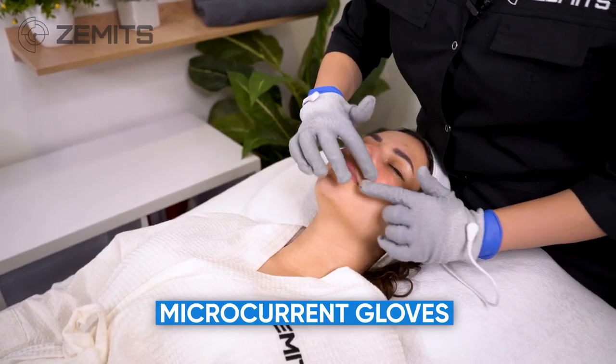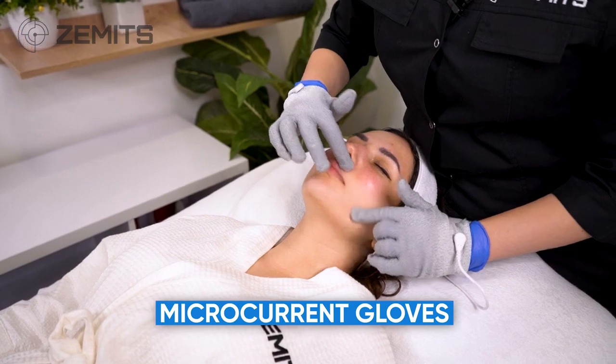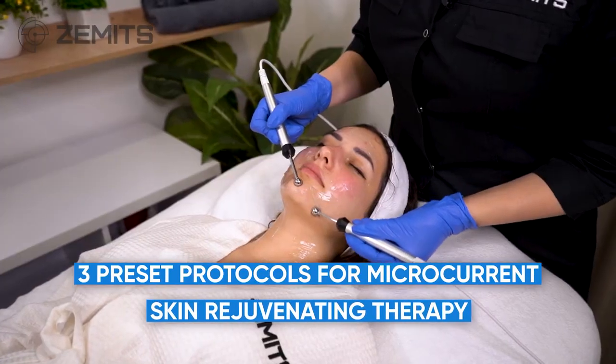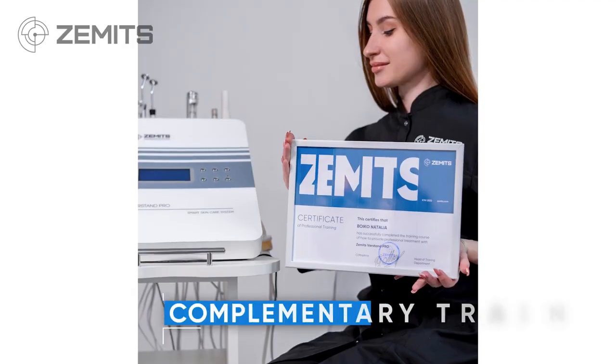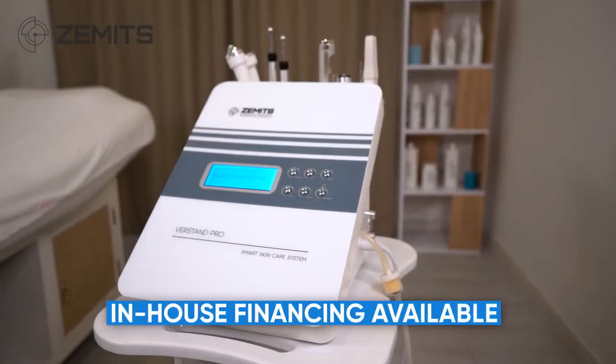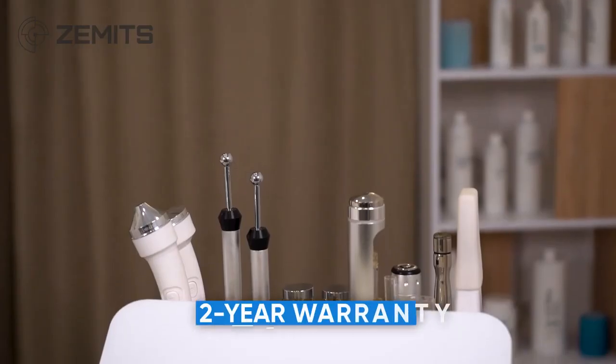Additional benefits include microcurrent gloves for customized skin tightening massage, 3 preset protocols for microcurrent skin rejuvenating therapy, complimentary training with experienced and licensed educators, in-house financing available, and a 2-year warranty.